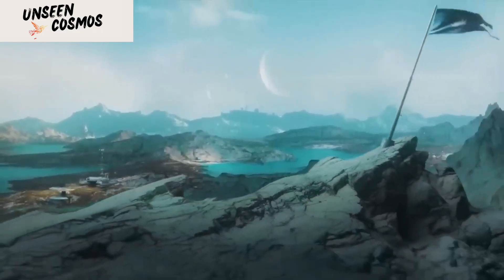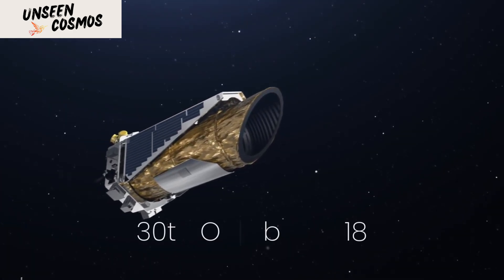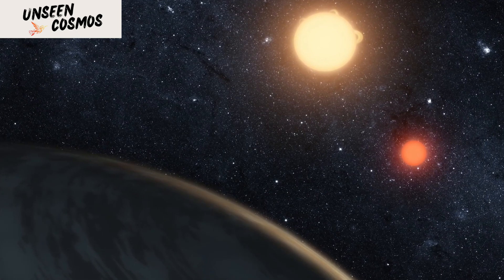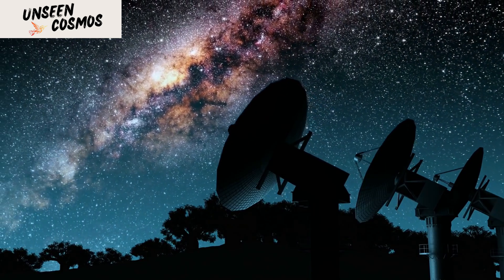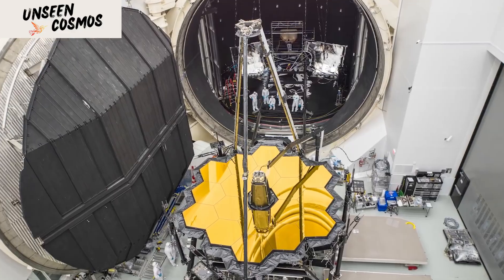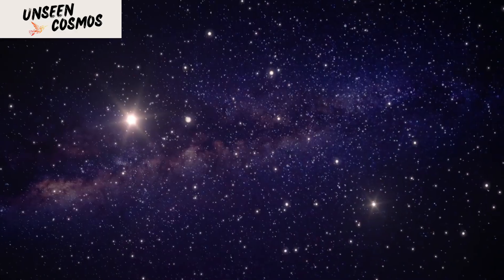Other exoplanet types identified by Kepler include super-Earths — more massive than Earth, yet lighter than ice giants like Neptune and Uranus, and can be made of gas, rock, or a combination of both. Lava planets are super-dense, larger-than-Earth worlds in close, hot orbits around their parent stars. Some of them, known as Chthonian planets, are likely the remnant cores of evaporated hot Jupiters. And finally, Trojan planets — planets of various sizes found in strange locations, sometimes even as companions to larger planets, though none have been certainly identified yet.